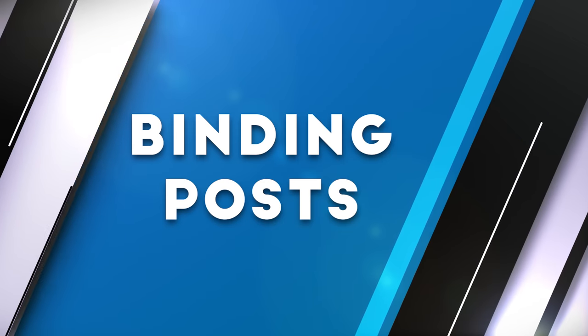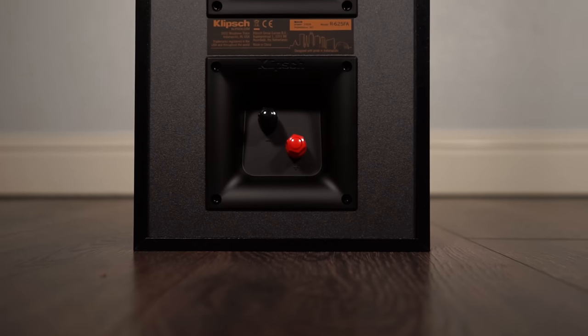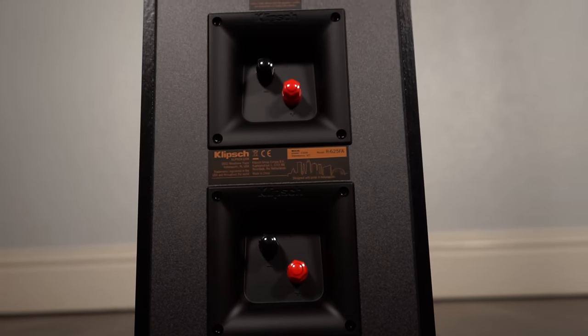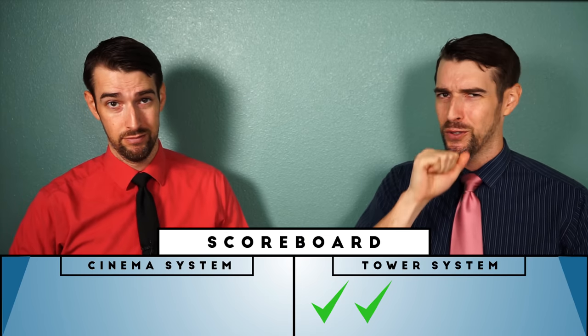Moving on to binding posts. The Cinema System has spring-loaded binding posts, which can sometimes be a bit of a hassle to get them in just right. Whereas the tower system speakers all have five-way binding posts, which can accept five different types of speaker wire terminations, including banana plugs. Advantage Tower System. Two in a row! This Cinema System is having a hard time finding an opening.